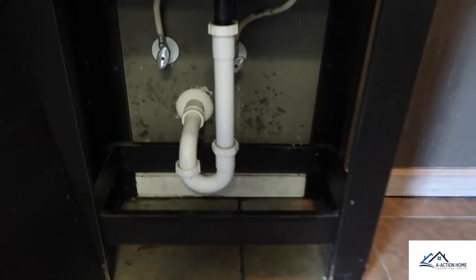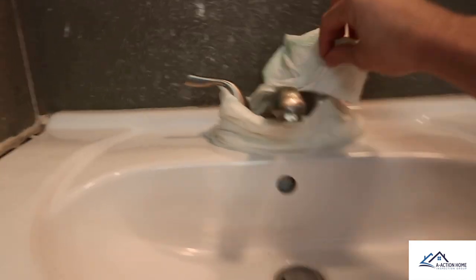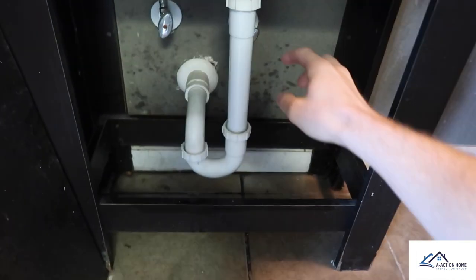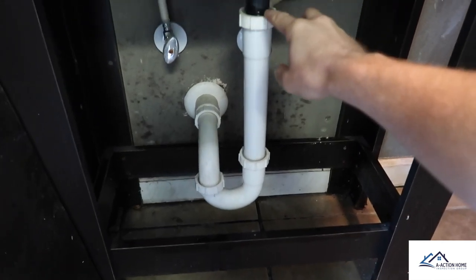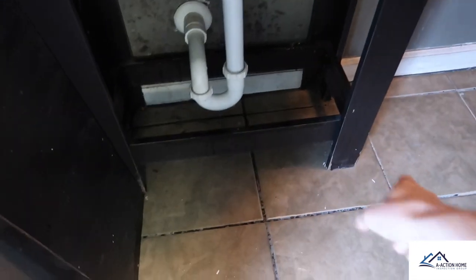You can see some microbial growth here. Whenever we turn on the faucet — that one being wrapped in toilet paper — you want to run it, and after running it a while you can see the buildup. We have some backup here and it's just spraying. Yeah, we need a plumber — definitely need a plumber.